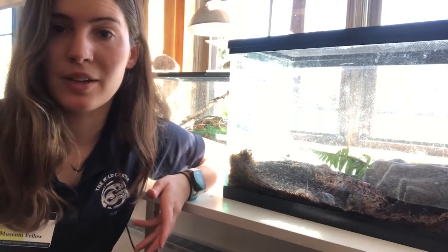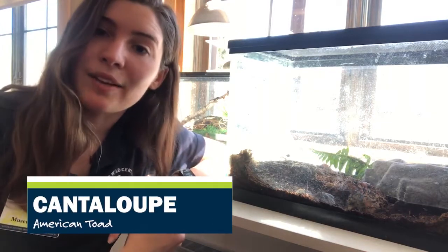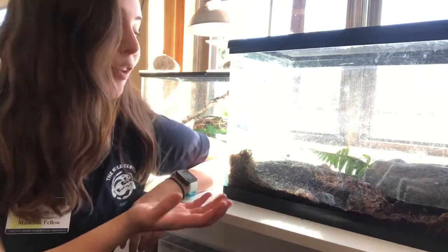Now that we've gotten a glimpse into the life cycle of one of our resident reptiles, let's jump over to the other class of animals studied in herpetology: amphibians. We're going to have Cantaloupe, an American toad, tell us about her amphibian upbringing. Cantaloupe, take it away.